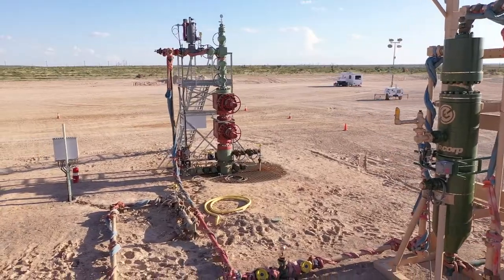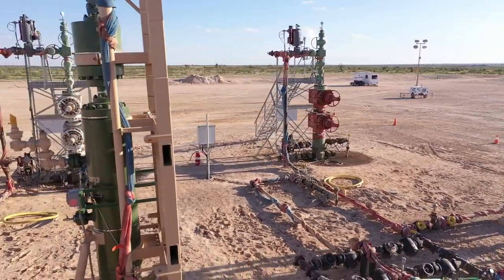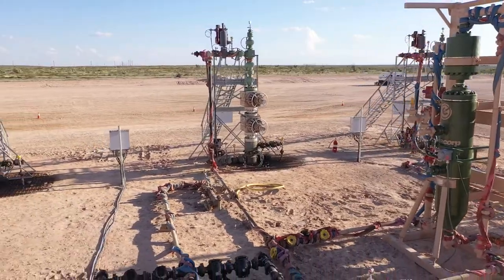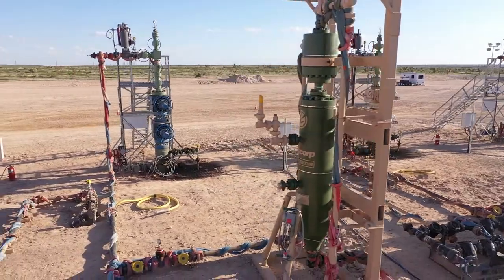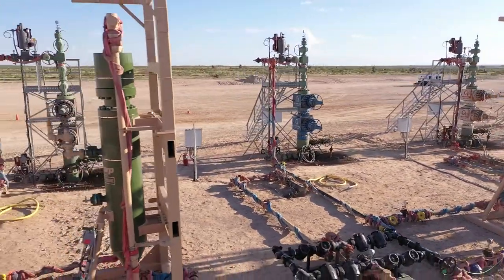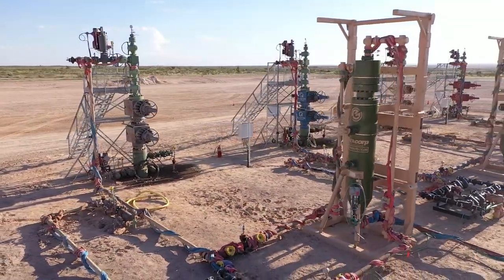So how does this technology that is changing the face of flowback work? What are its components? Why do we keep calling it an ecosystem? While some flowback service providers do offer point solutions, EnerCorp is still the only one bringing multiple separate components together into a highly engineered, fit-for-purpose single solution.